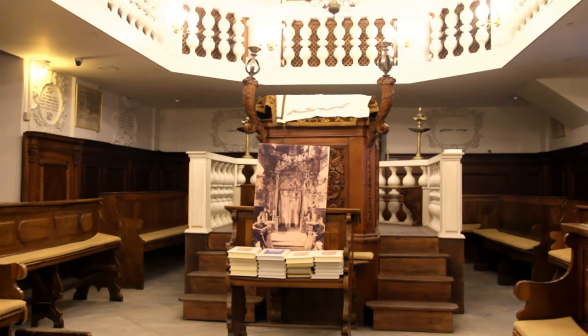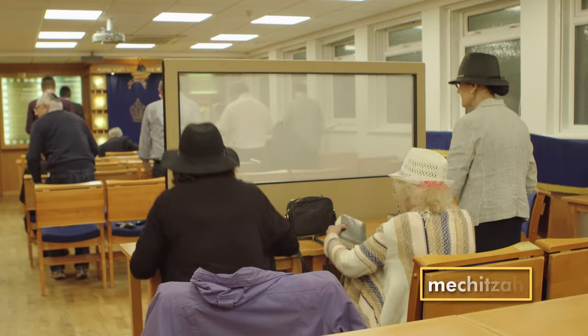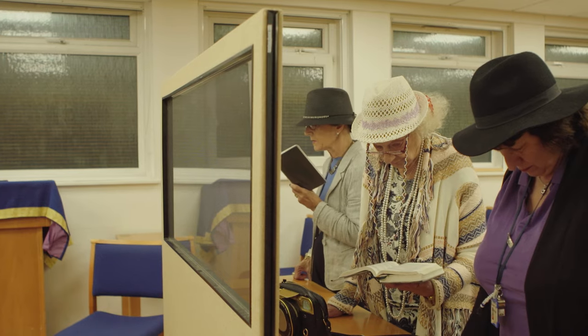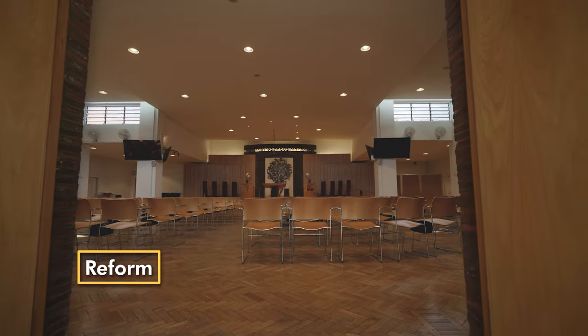Women often sit upstairs in a gallery or balcony, or downstairs in an area separated from the men by a barrier or screen called a mechitza. In a reformed synagogue like this, men and women sit together.